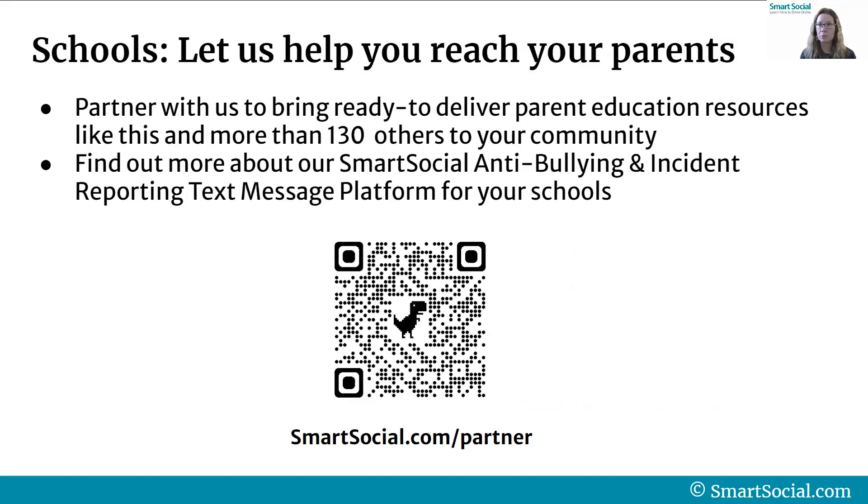Schools, if you're interested in bringing these types of courses to your families, let us help you reach your parents. Partner with us to bring ready-to-deliver parent education resources like this — and more than 130 others — to your own community. Find out more about our Smart Social anti-bullying and incident reporting text message platform. Superintendents and principals, you can find out more at smartsocial.com/partner. Fill out a quick form and schedule a time to talk to one of our staff members about your community's needs.